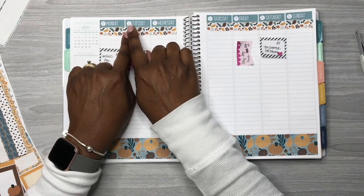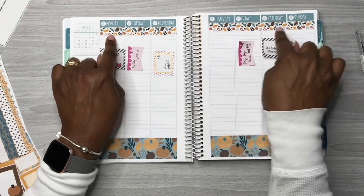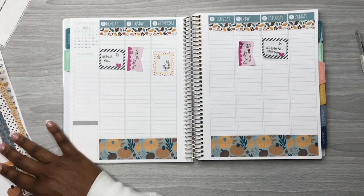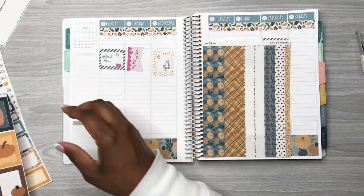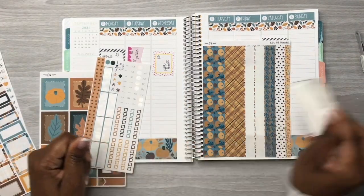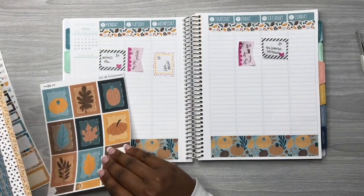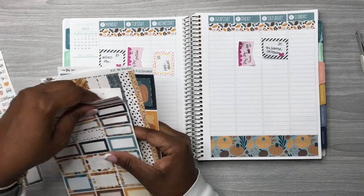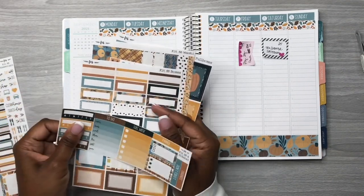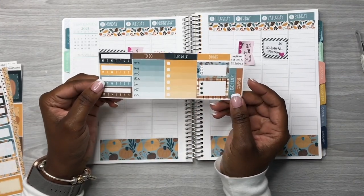Now I have the date headers down. I have the bottom washi and the top skinny washi down underneath the dates. I'm done with that sticker sheet. Now it looks like I'm just looking for the stickers to dress up my sidebar and I found them.